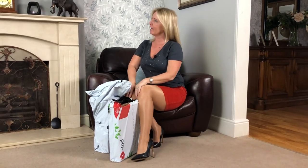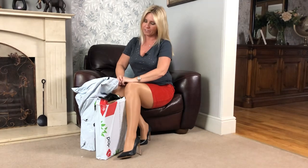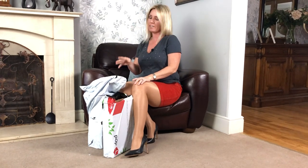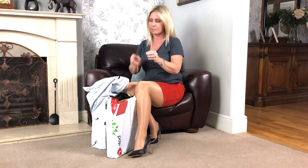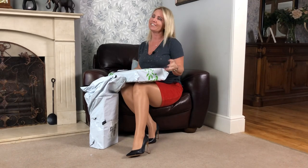Hi everybody! I am on my work lunch break at the moment and I have had some deliveries. I love a delivery, and I thought I would unbox them - I know what they are, but I thought you might want to see them too. These are really exciting.